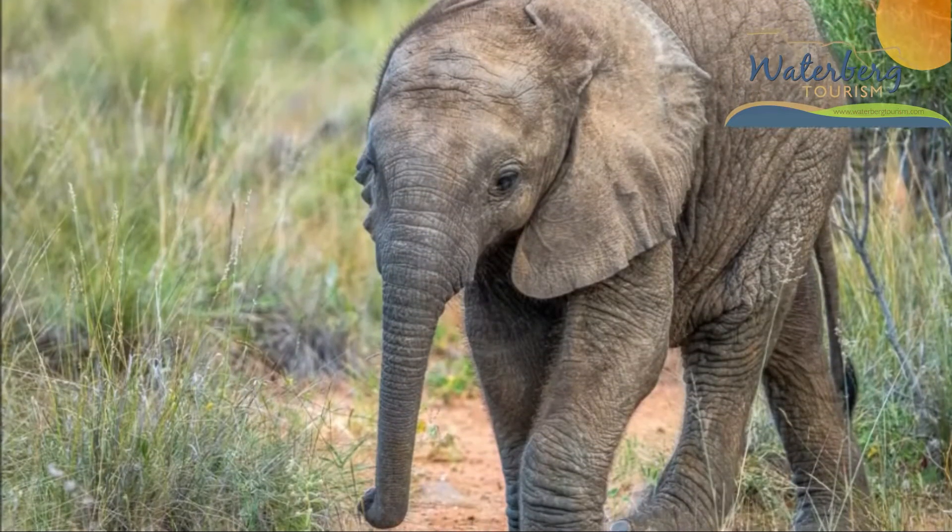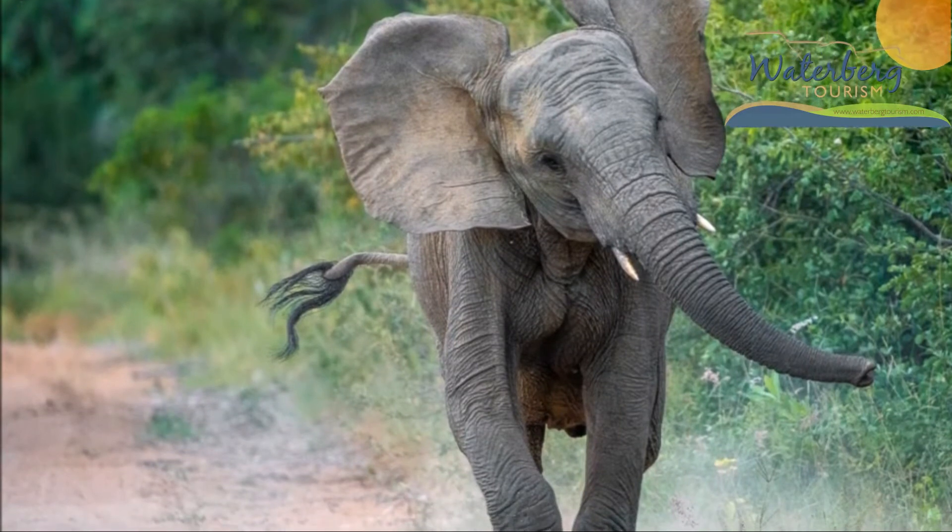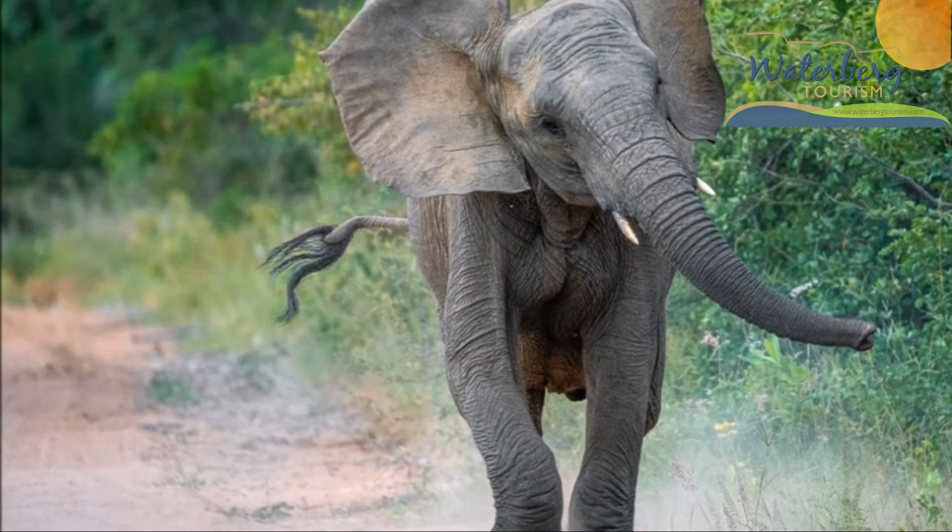Which was the first one you brought in? The first major species that we brought in were actually elephant, which we started bringing in in 2018, in March-April of that year. We brought in two breeding herds from the Makalali private game reserve in the Lowveld, and then we brought in some mature bulls from the Marakele National Park, which is in the south of the Waterberg.